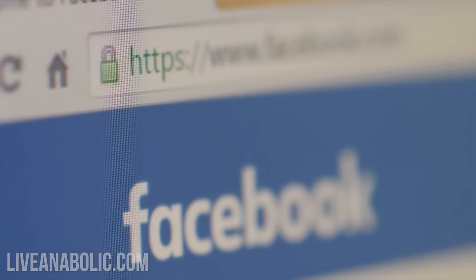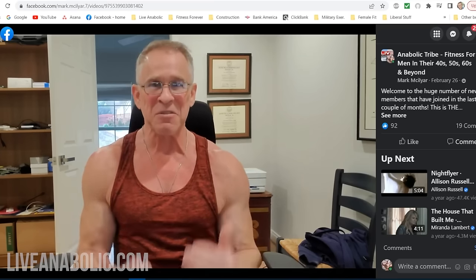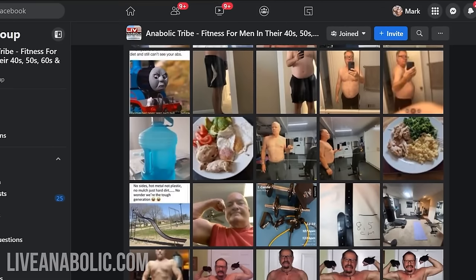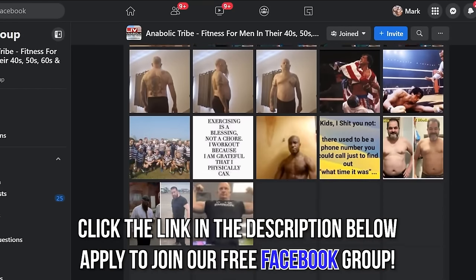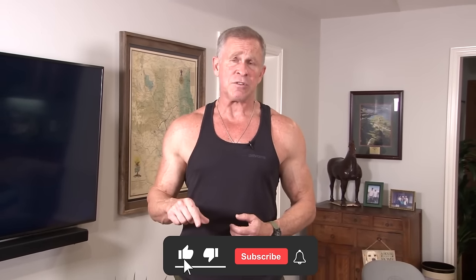But before I get into those five exercises, our Facebook page rocks and it's free. Take advantage of free stuff that we give you. I'm the moderator, so I'm in there almost every day answering questions. There's over 21,000 guys around the world just like you. You don't have to use your own name, post any pictures — you can be anonymous. Just join the group, click the link below this video. And do me and our company a favor: spread the word about this YouTube channel, hit the like button, share it with your buddies, and subscribe to our channel.